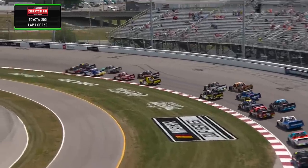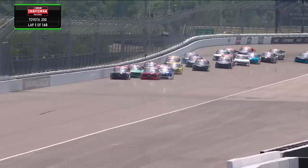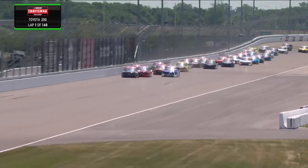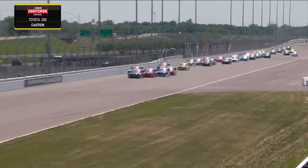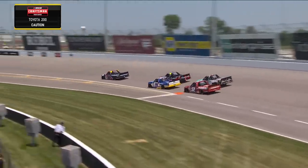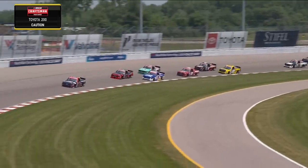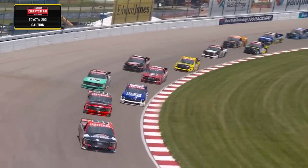Wow — big squeeze there by Nick Sanchez down into turn one. It's amazing how important these restarts and starts are now. There might have been some damage from the truck he got into. They're going to split it up three wide into turn three. Stuart Friesen down on the bottom of that red 52 truck. Caution out on lap number one.